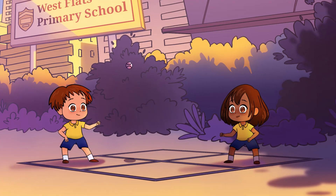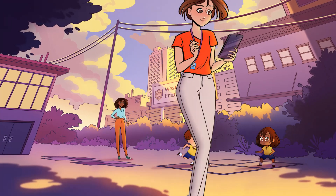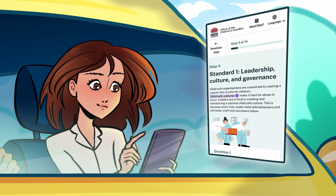How well are you applying the Child Safe Standards to keep the children in your organisation safe? You can find out by using the free Child Safe Self-Assessment tool from the Office of the Children's Guardian.